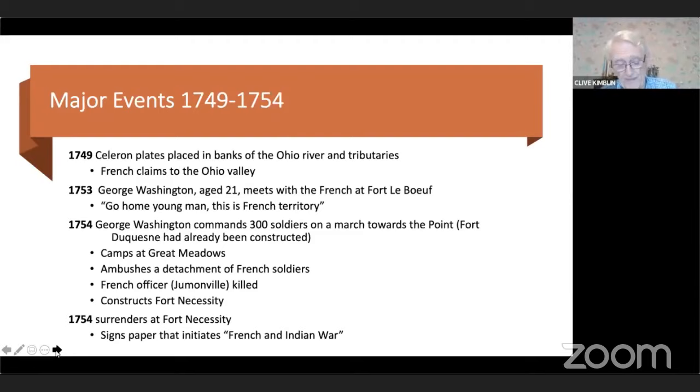Those lead plates essentially stated that all the lands watered by these rivers are French territory. This was not well received in the British colonies. In 1753, the royal governor of Virginia sent George Washington — a young, ambitious militia officer aged 21 — over the Alleghenies to reconnoiter the situation. George had one companion, Christopher Gist. Washington had a diplomatic meeting with the French at Fort LaBoeuf, where he was essentially told this is French territory. It was December of 1753, and in returning to Virginia, Washington almost drowned, crossing the Allegheny near present-day Lawrenceville and falling into the river before being saved by Christopher Gist.